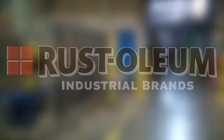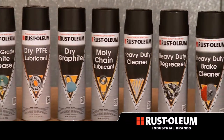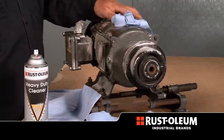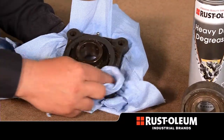From Rustoleum Industrial Brands comes a full line of lubricants and cleaners that are designed to protect your equipment and keep your facility running smoothly. This unique mix of lubricants, greases and cleaners work as hard as you do to maintain valuable equipment and remove the toughest contaminants with minimal effort.